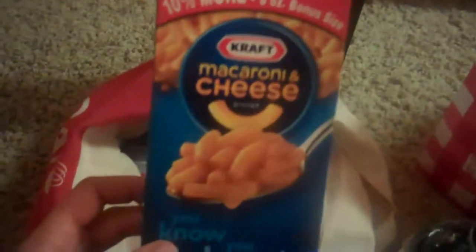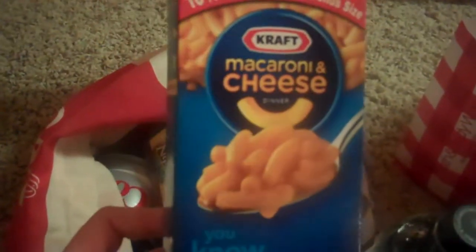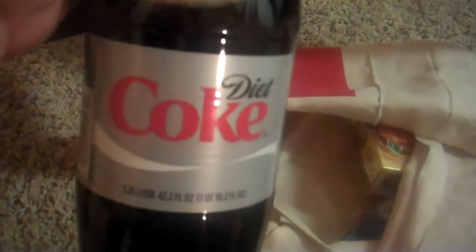We went to CVS, which I haven't gone to in a while because they had a lot of freebie deals. I started off with a 50 cent Extra Care Buck and bought the Powerade, which was a dollar. I used the 50 cents, paid 54 cents, and got a dollar back. Then I used that dollar to buy the mac and cheese and got 99 cents back, so I paid nothing for that. Then I went ahead and bought the Diet Coke — paid a penny with that and got another dollar back.